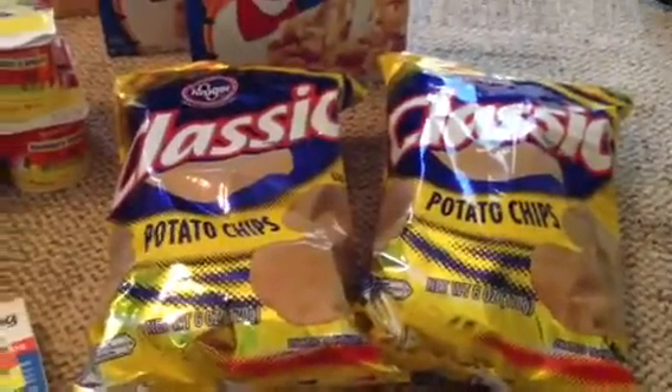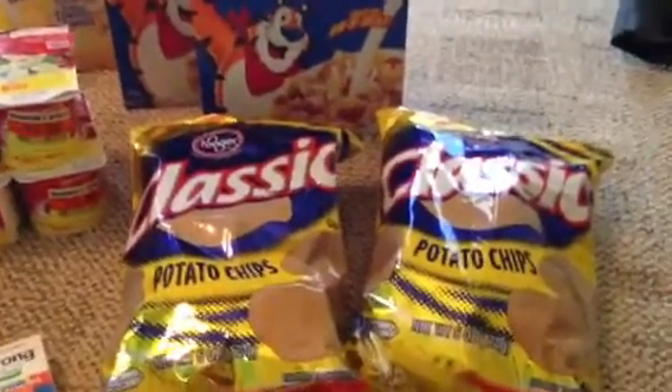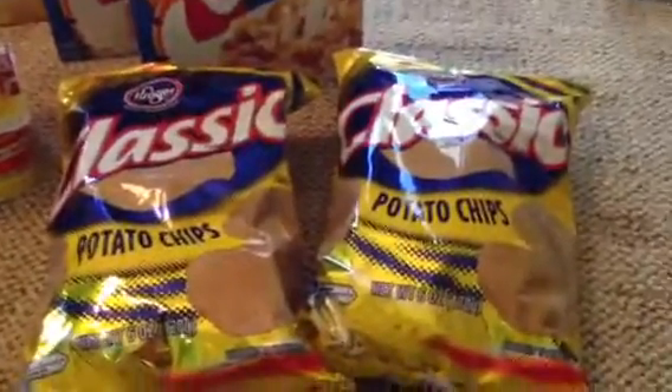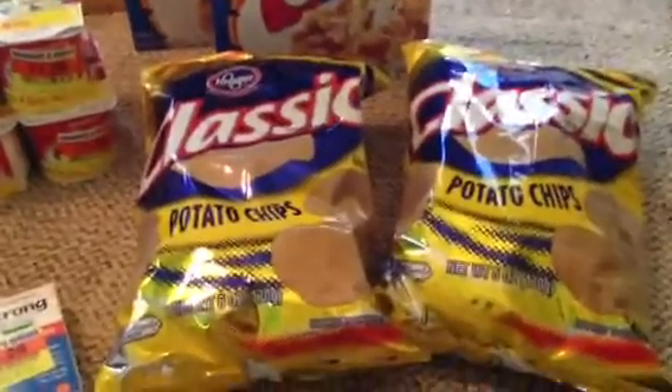I got these two items — they were 10 for 10, so a dollar each. I also had a 40-cents-off-two Kroger coupon they sent me in the mail, so that comes out to about 20 cents off of each bag.